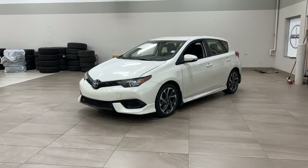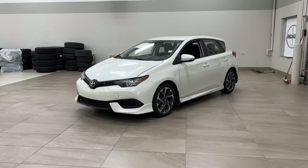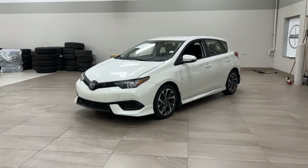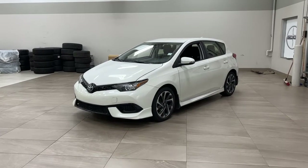One of the most notable features on this iM is its heated front seats. You also have your lane departure alert along with your backup camera. I'm going to go through a couple more features on the inside and outside of the vehicle to get you better familiar with this 2018 Toyota Corolla iM. Let's get started.